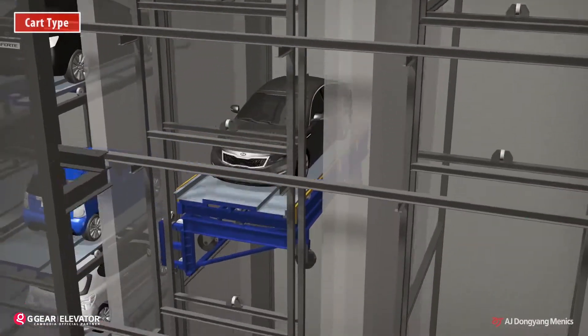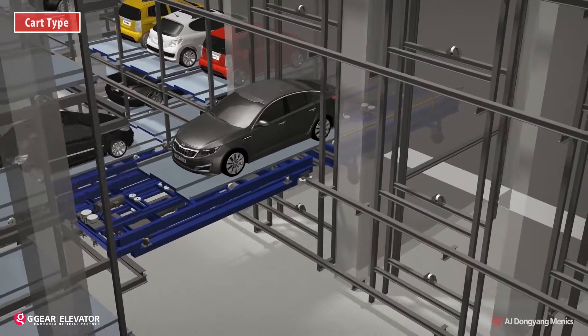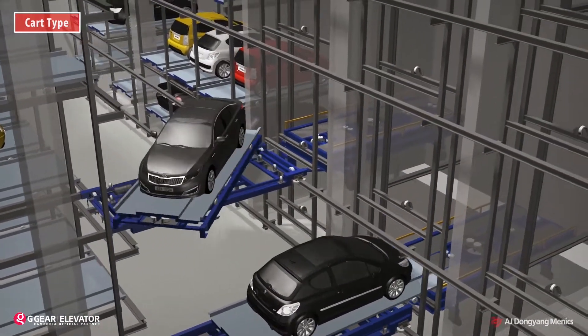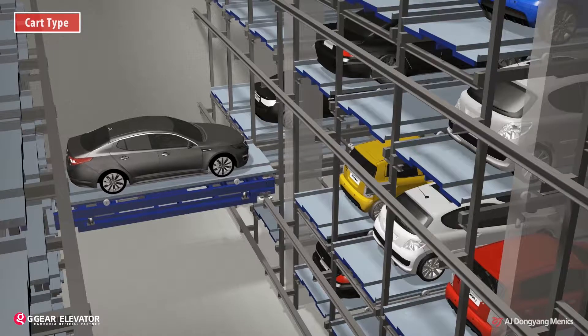Once the entry order is entered, the lift goes down to the parking level and shifts the car to the cart. The pallet on the cart turns 180 degrees for convenient retrieval, so drivers can exit in a straight direction when they leave. After turning, the cart shifts the pallet to the designated parking spot.